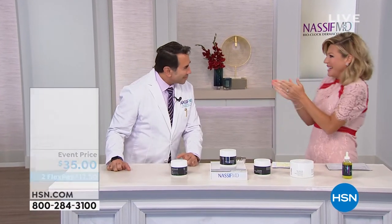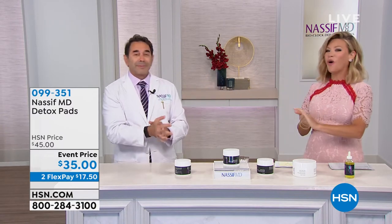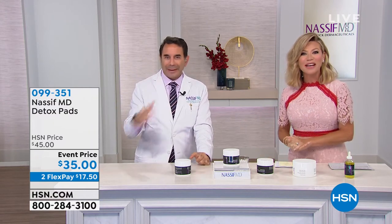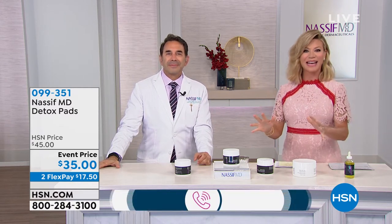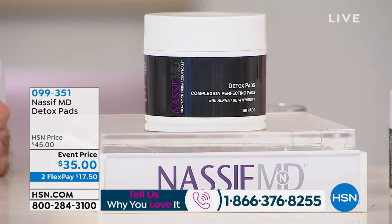Bioclock Dermaceuticals is here. Dr. Paul Nassif, welcome! Great seeing you — I love being with you. We have a whole hour together. So if you love Dr. Nassif, you've watched him and you're using his products, please be part of our show. The number to dial is 1-866-376-8255. We've got a jam-packed hour and it's all going to start off with one of his all-time hero products — something you can only find here at HSN or in his very busy Beverly Hills office.